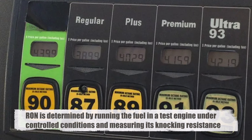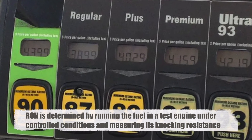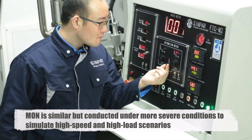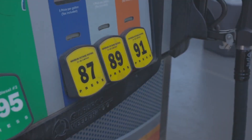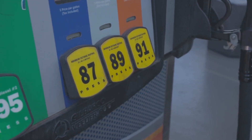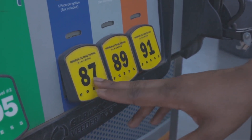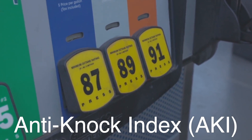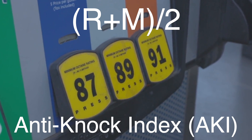RON is determined by running the fuel in a test engine under controlled conditions and measuring its knocking resistance. MON is similar, but conducted under more severe conditions to simulate high-speed and high-load scenarios. In the United States, the octane rating displayed at gas stations is the average of RON and MON, commonly referred to as the Anti-Knock Index, AKI. This is why you might see the formula R+M/2 on gas pumps.